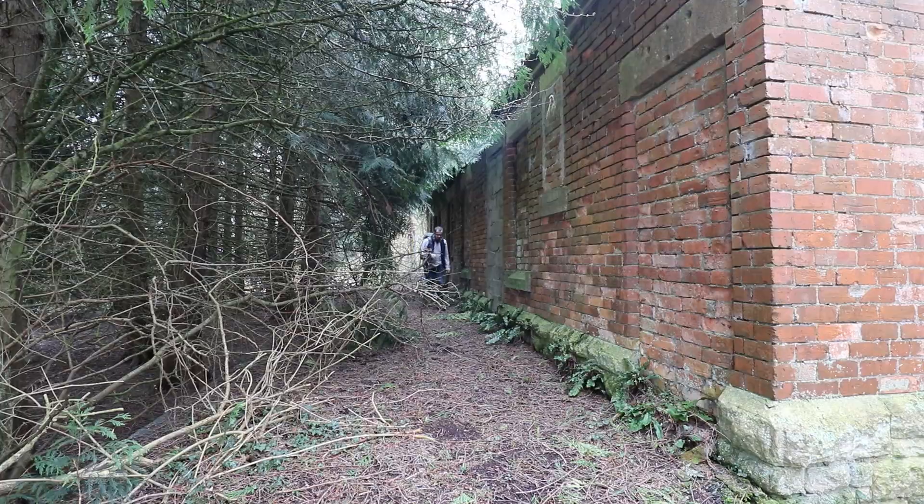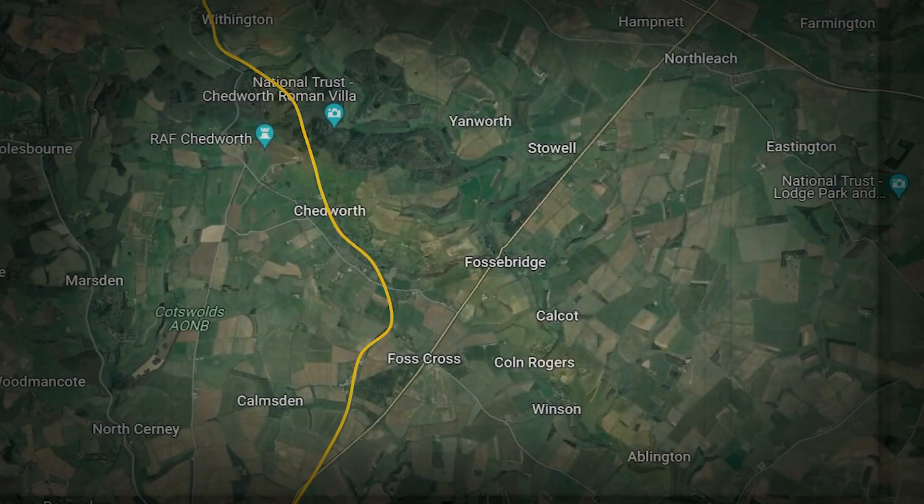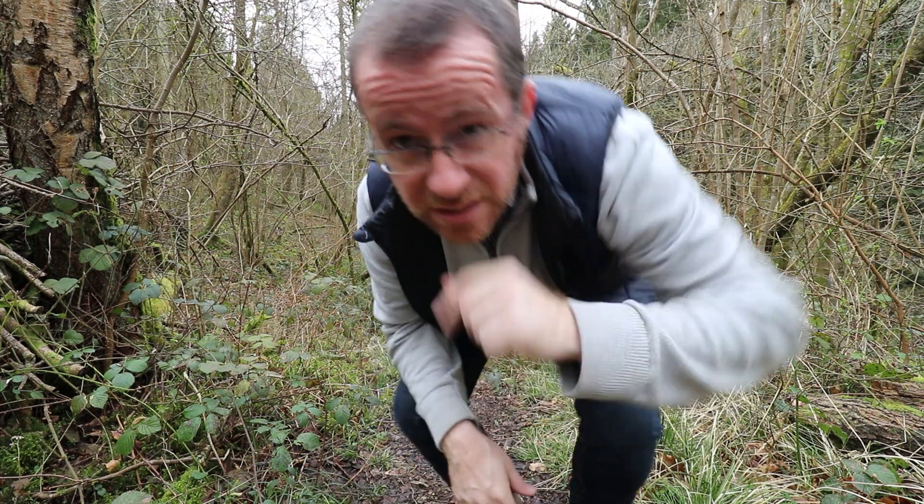I'm also going to be walking one of my favourite abandoned railways today — the Midlands and Southwestern Junction Railway. I'm just north of Chedworth. I'll tell you this story as I show you a few quirky bits and pieces along the line. Tunnel first.